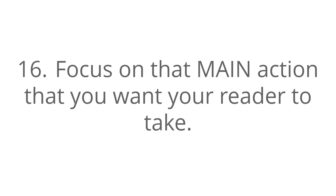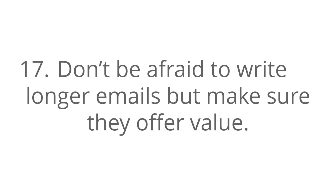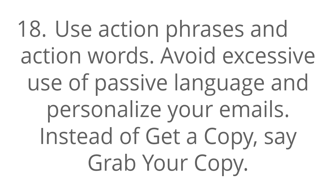Number 17, don't be afraid to write longer emails, but make sure that they offer value. Number 18, use action phrases and action words. Avoid excessive use of passive language and personalize your emails. Instead of 'get a copy,' say 'grab your copy.'